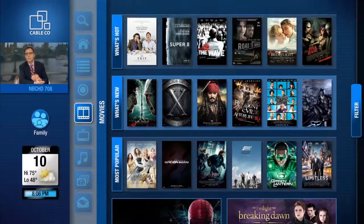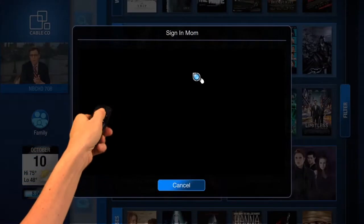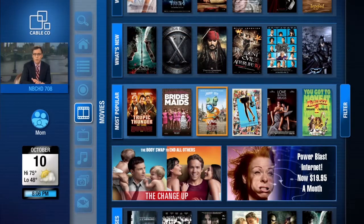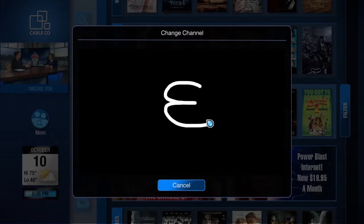FreeSpace makes it possible to navigate using gestures. Movements can be shortcuts that enable a more personalized experience for your customers. By making a unique in-air gesture, users can quickly view content tailored just for them. Gestures can be letters, numbers, or patterns. Here, the letter E is a shortcut that automatically changes the channel to ESPN.